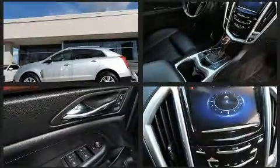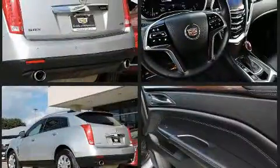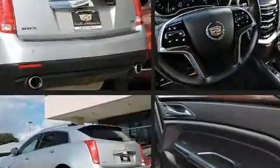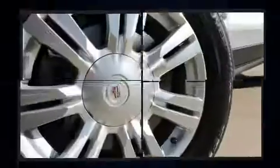Get excited about the 2013 Cadillac SRX with fewer than 45,000 miles on the odometer. This four-door sport utility vehicle prioritizes comfort, safety and convenience. It features an automatic transmission, front-wheel drive, and a refined six-cylinder engine.